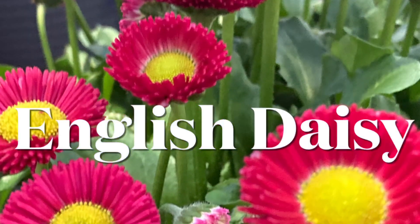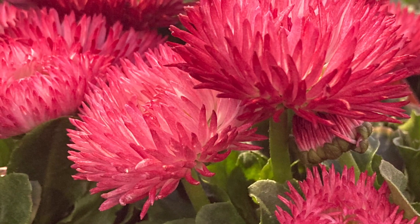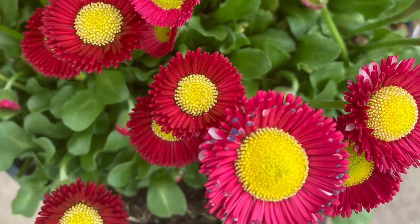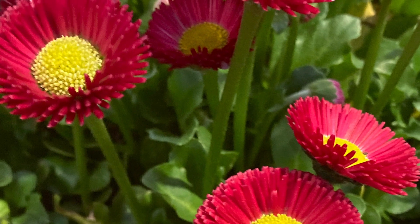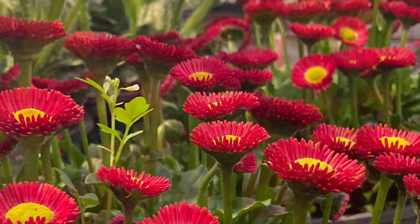The English daisy reminds me of a hippie flower. It's so beautiful. Every evening it closes its petals and every morning they open up and show this beautiful eye, and it always comes in such vibrant colors. This is hardy between zones 3 to 9, and it'll bloom from early spring until when summer hits and it starts getting hot.